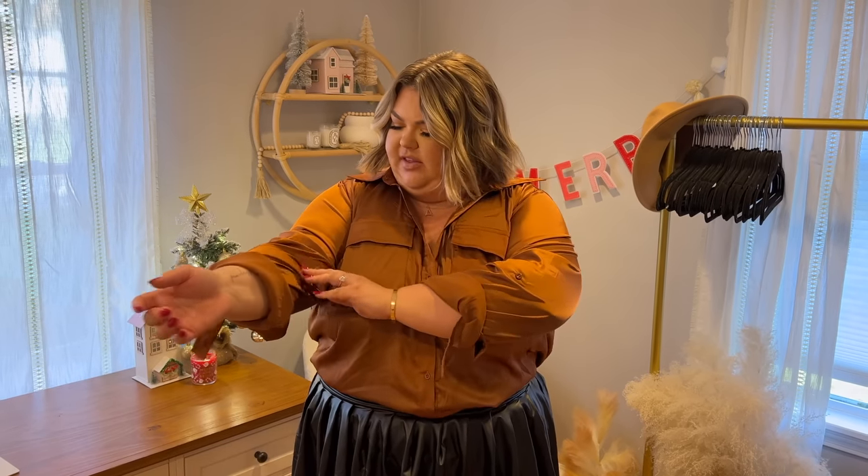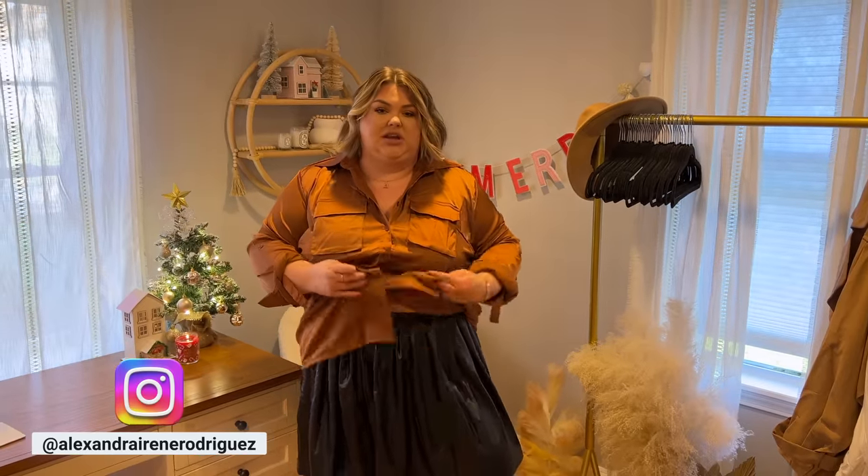Another great holiday fit idea — I really love this option too. This is such a pretty top. It's a nice silky satin, really cooling and soft, with a nice button-up front, and again this really pretty rusty orange color. I have it tucked into the skirt, which looks really cute. You could also wear it untucked with some high-waisted jeans and do a one-flap tuck, or wear it oversized with some leggings. Lots of options with this top!